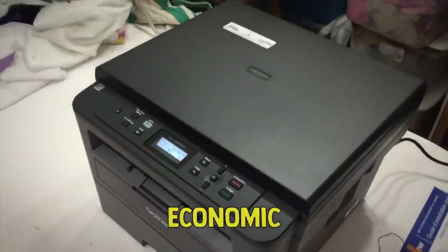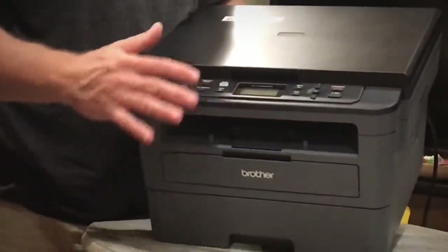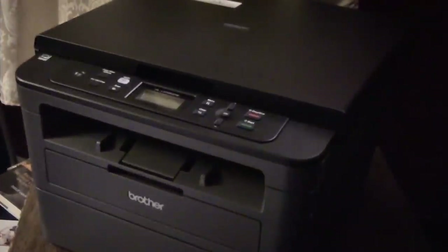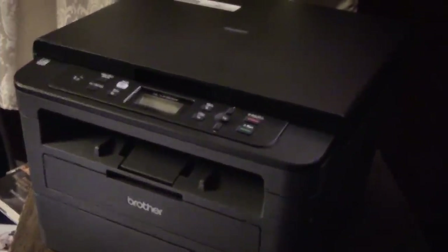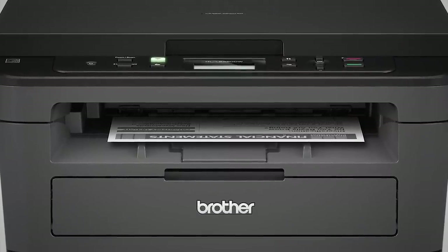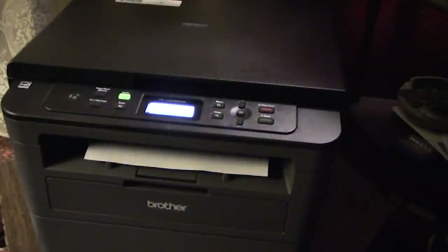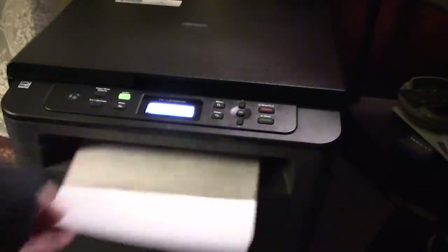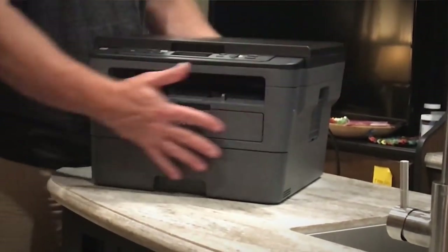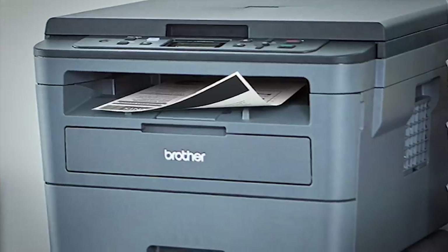It's also economical when it comes to space. Being a Brother model, you'll have access to their outstanding app iPrint and Scan, to help you print, scan, and copy documents from your phone while also being privy to settings and levels. Unfortunately, it's lacking in the connectivity department — it has no Bluetooth capability and lacks an Ethernet port, though it does support wireless printing over Wi-Fi. While the cost per print is low, the drum will need replacing after about 12,000 pages, which is an added expense.